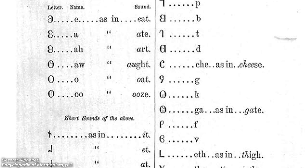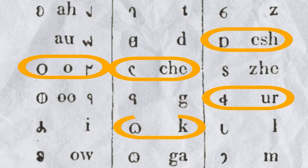Now, to be clear, the Deseret Alphabet did not change the way English was spoken. This was just a new way of writing in English. And because each symbol represents one single sound, it's really not very difficult to pick up.